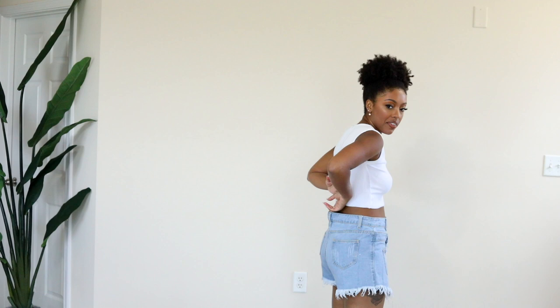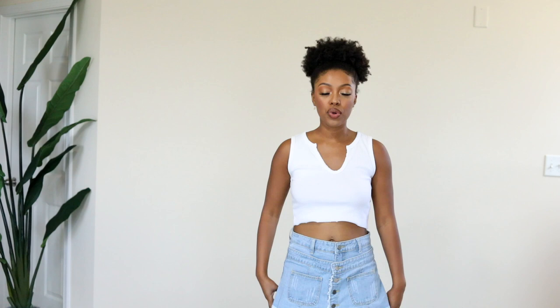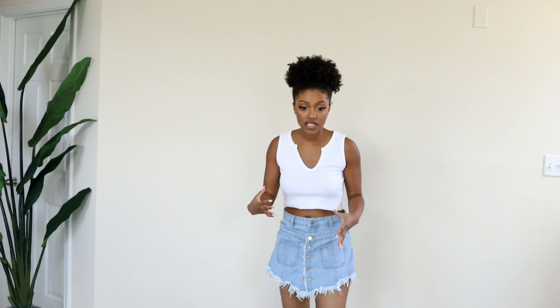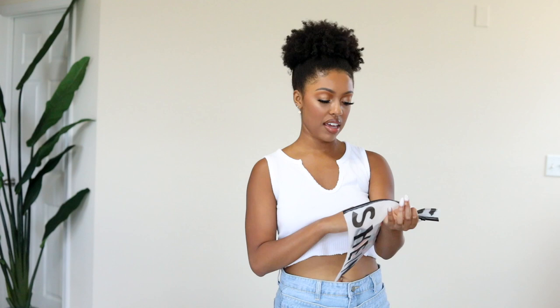I got these in a large and they are gapping in the back, but I feel like I can fix that with a belt. I just really didn't want them to be too tight. Probably the wrong size either way, but I think they are really cute — actually cute with just this plain white top I have on.